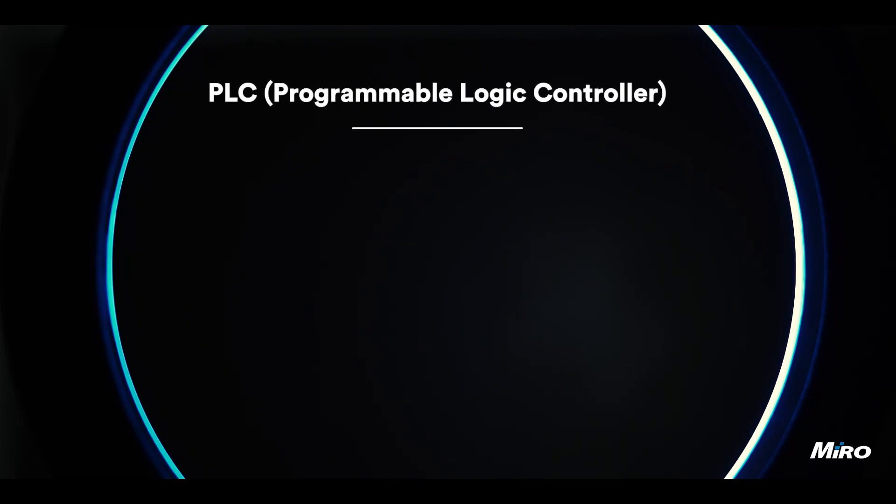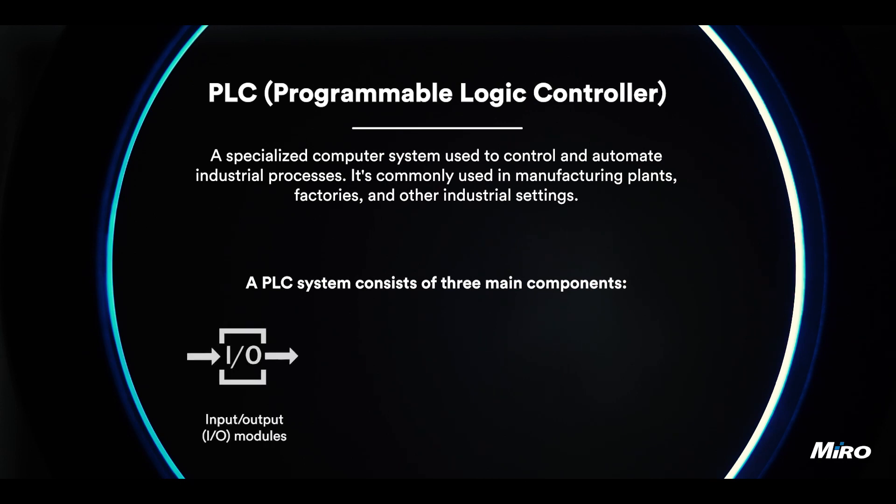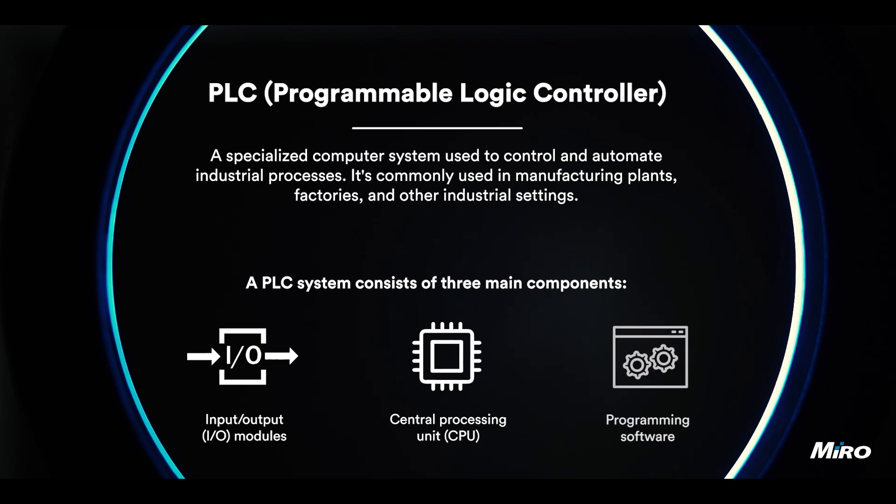PLC, or Programmable Logic Control, is a specialized computer system used to control and automate industrial processes. It's commonly used in manufacturing plants, factories, and other industrial settings. A PLC system consists of three main components: the input-output modules, the central processing unit, and the programming software.